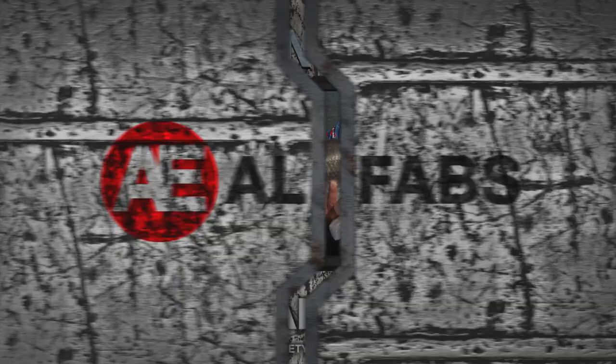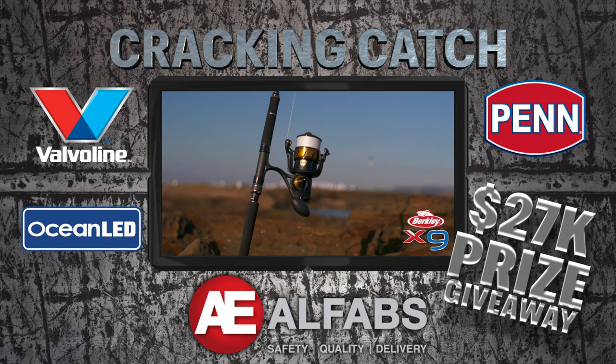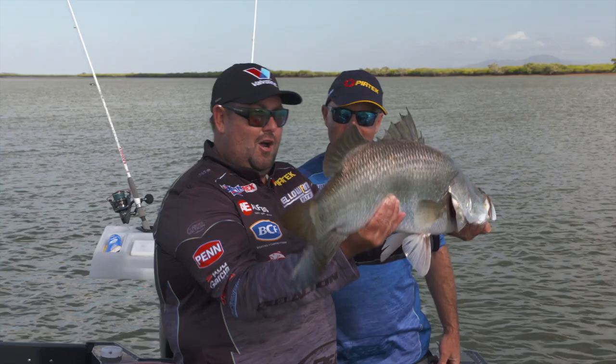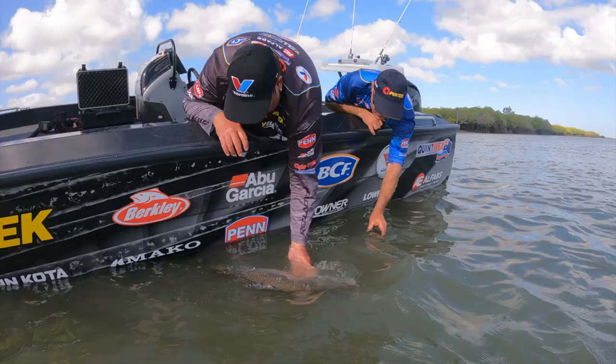Beautiful looking barra - check that out, that's a cracking catch! If you've been catching some ripper fish lately, send your photo into our Alfab's Cracking Catch competition at the Real Action Facebook page. Every week we're giving away a 10-rod reel and line combo, an awesome ocean LED underwater light, along with great gear from Valvoline to keep your marine engine and trailer lubricated. That is a beauty - what a beautiful fish that is. Let's get it back in the water. All right, swim off!